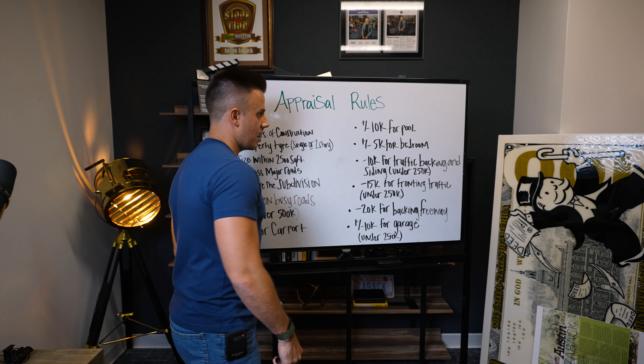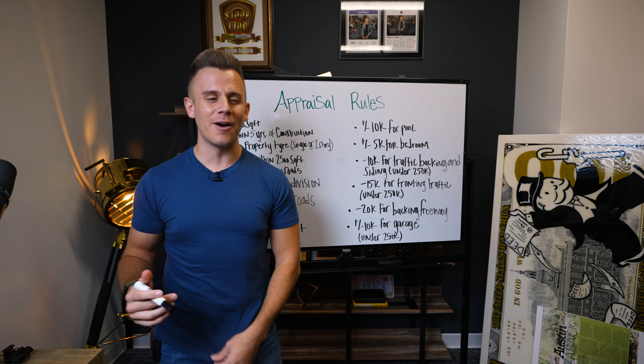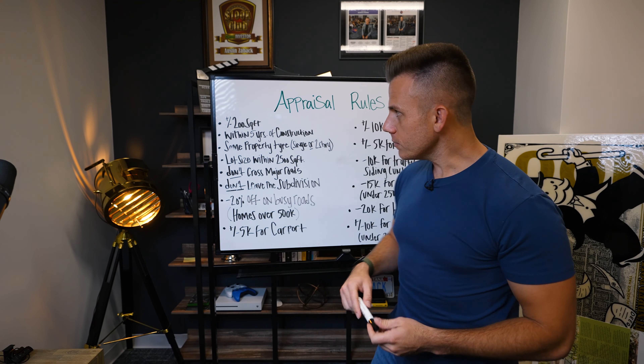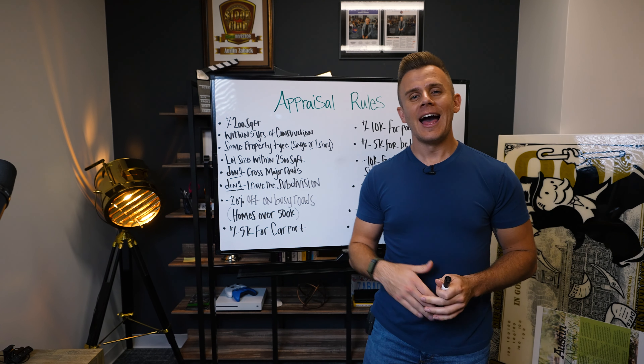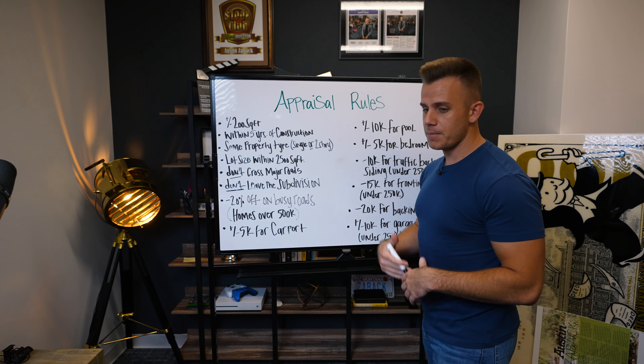The video is primarily about the appraisal rules, so I hope you got a lot of value from it. If you've ever wanted to learn more about wholesaling real estate, we have a course, education program, and coaching program called Flippin Simple — I'll link that in the description below. If you haven't already, subscribe, smash that like button, drop in the comments what other videos you'd like me to make, and we'll see you in the next video.